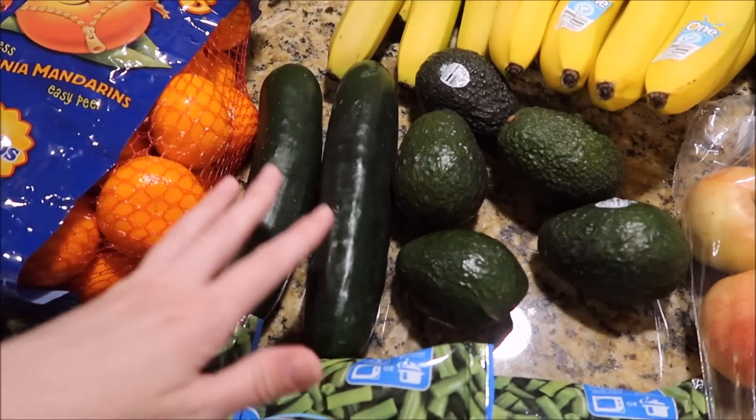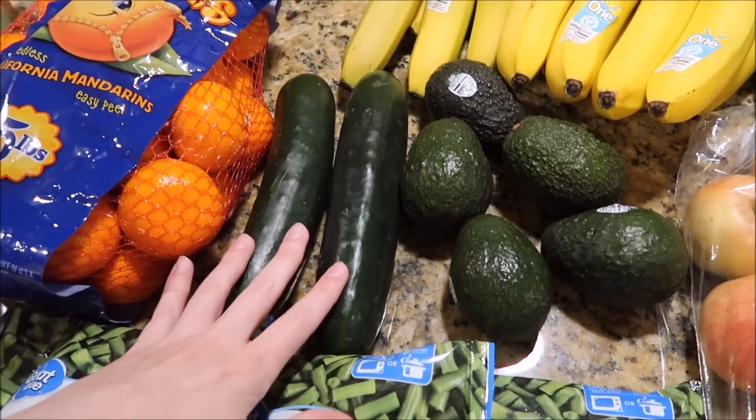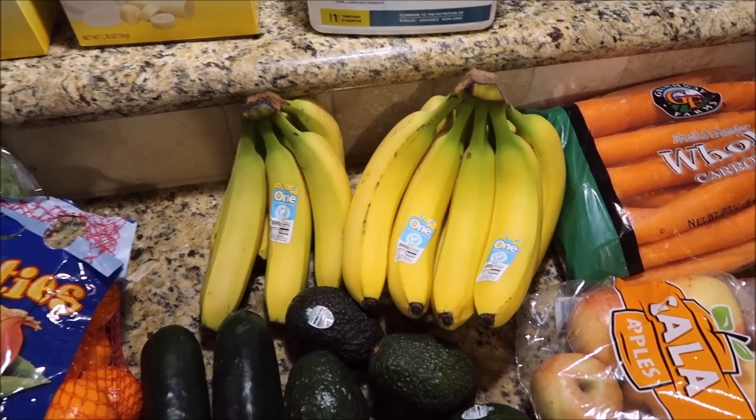Also got five avocados and two cucumbers. The avocados are for baby food, and the cucumbers are for our salads. And bananas — for baby food as well as bananas for us.